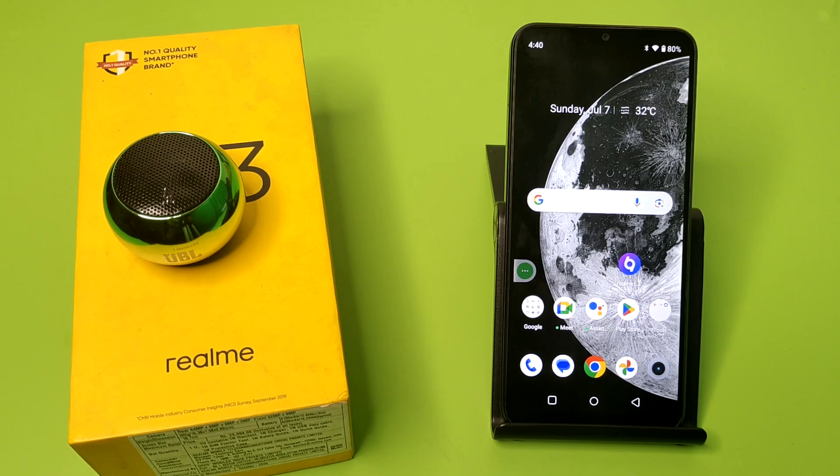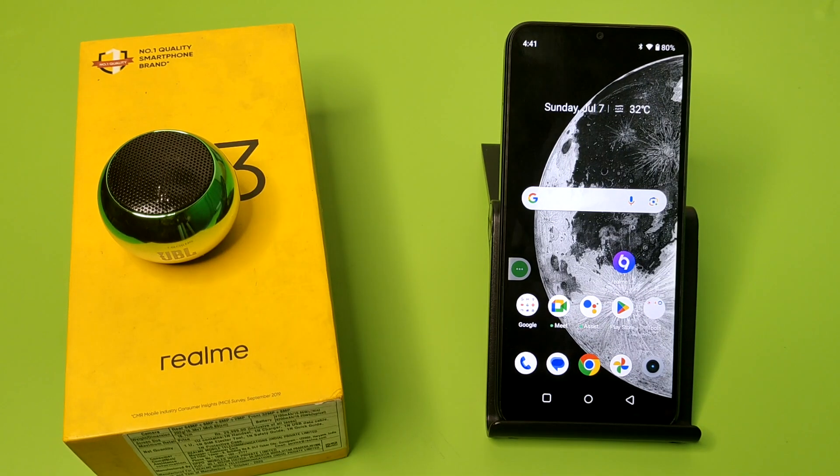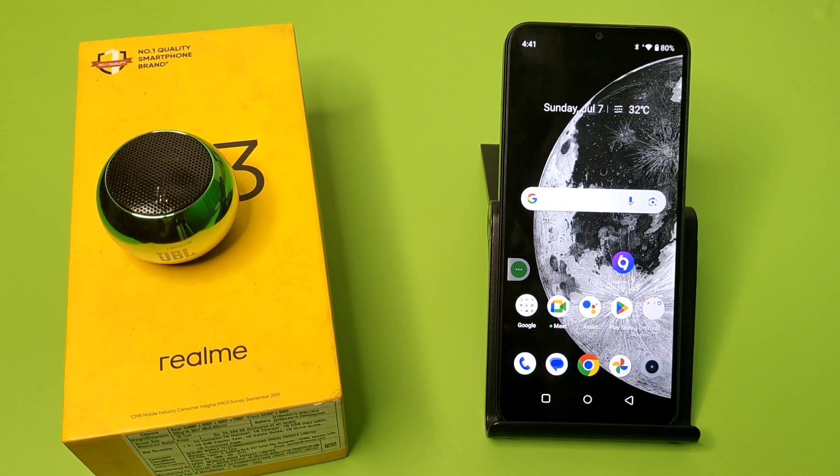Hello friends, welcome to our YouTube channel. In this video, I'm going to tell you whether this smartphone has lightning edges in a Realme device. Let's check. Before watching this video, if you have not subscribed to our YouTube channel, then subscribe to it and like our video.